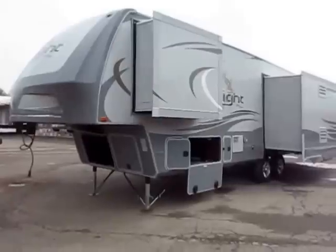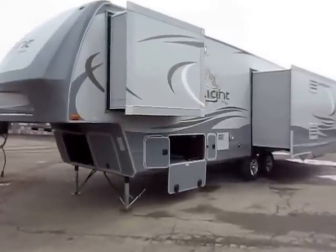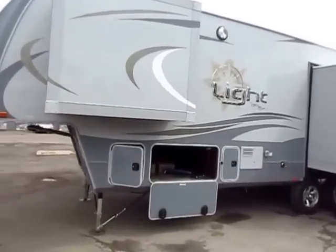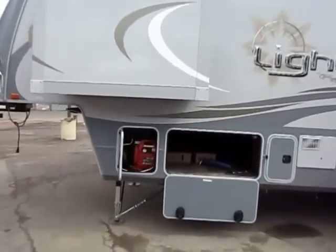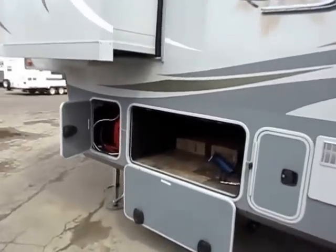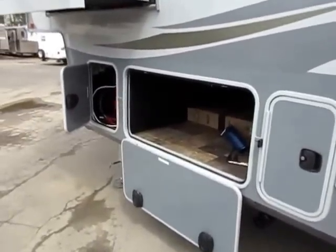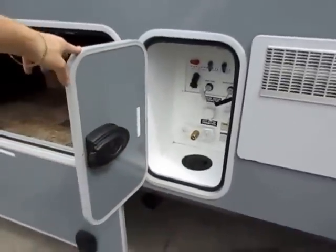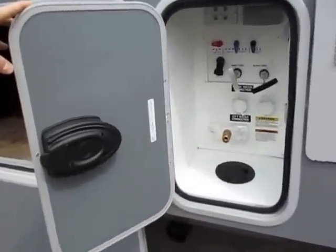Every single Open Range, from their biggest fifth wheel to their smallest travel trailer, is 0 and 100 degree tested. They have extra insulation in the roof and floors, bigger furnaces where needed, and fully enclosed, forced air, insulated, heated underbellies. They do everything they can to make sure this thing performs basically any time you want to go camping so you don't lose camping season.